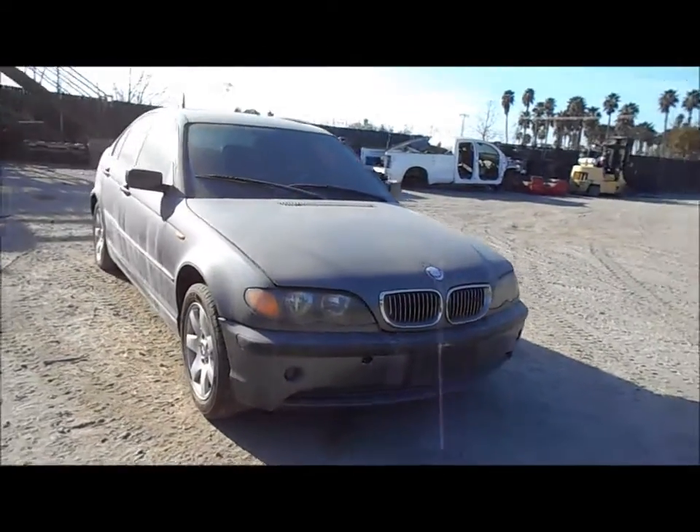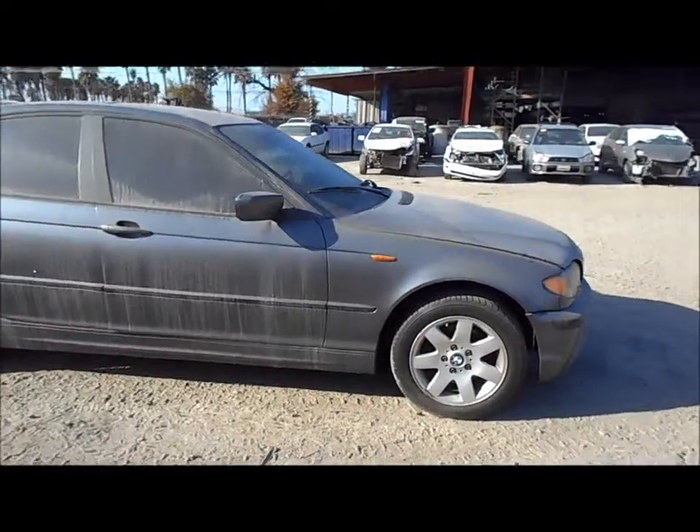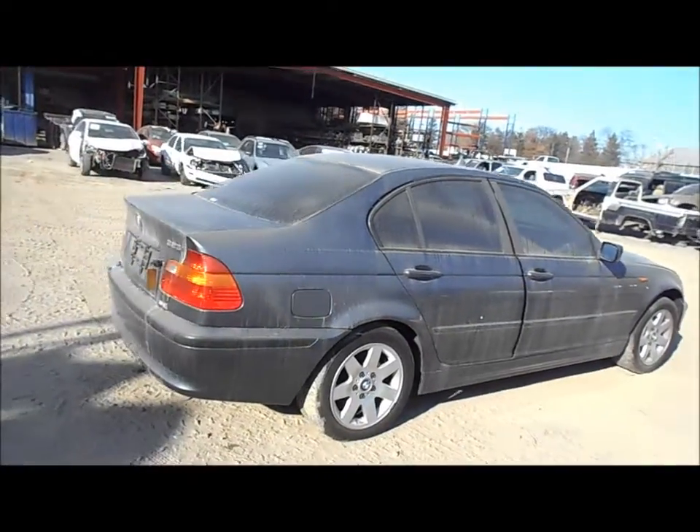Welcome to Fresno Silver Star Recycling. Today we have a 2002 BMW 325i. It's got a bad motor, so most of the parts are going to be good on this car body wise.